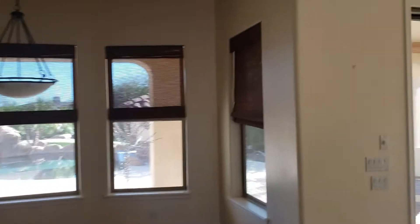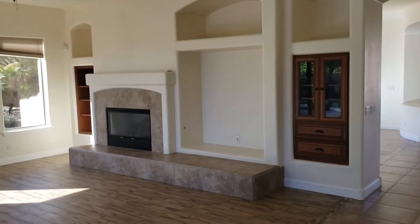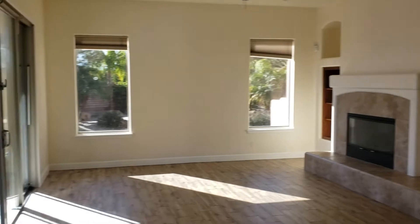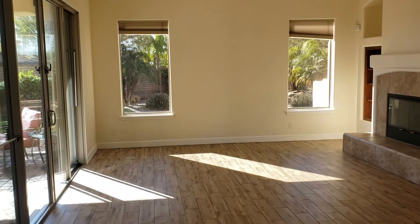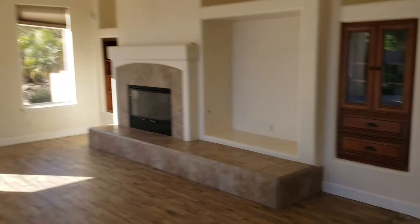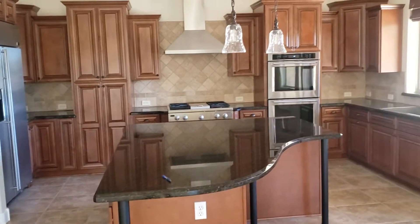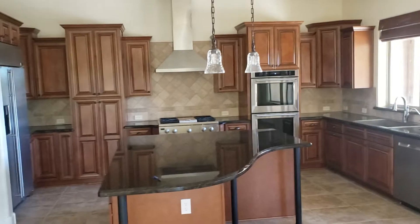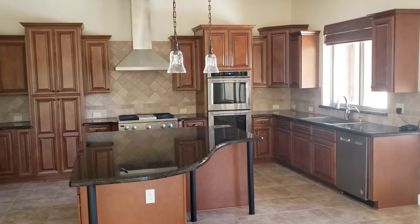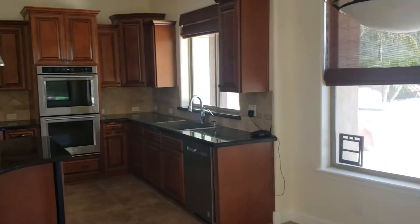Coming into the living room, family area right here. That's where your TV would go to the right of that fireplace. Nice view out the back. That's the side yard. And wait till you see this kitchen. Nice countertops. Custom cabinetry. Stainless steel appliances. Backsplash. Look at that vent. Wow. It's got it all.